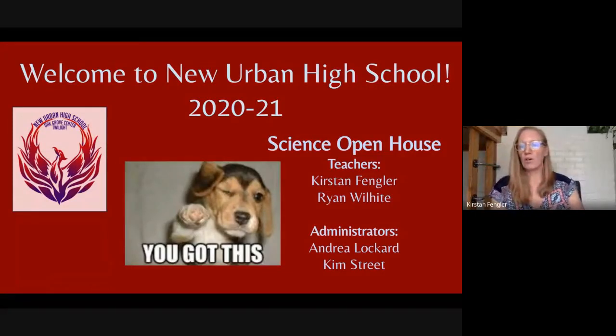Some of you know, some of you don't — we have two science teachers at New Urban. I'm one, Kirsten Fengler, and the other one is Ryan Wilhite. I do mostly physical sciences, chemistry, and physics.